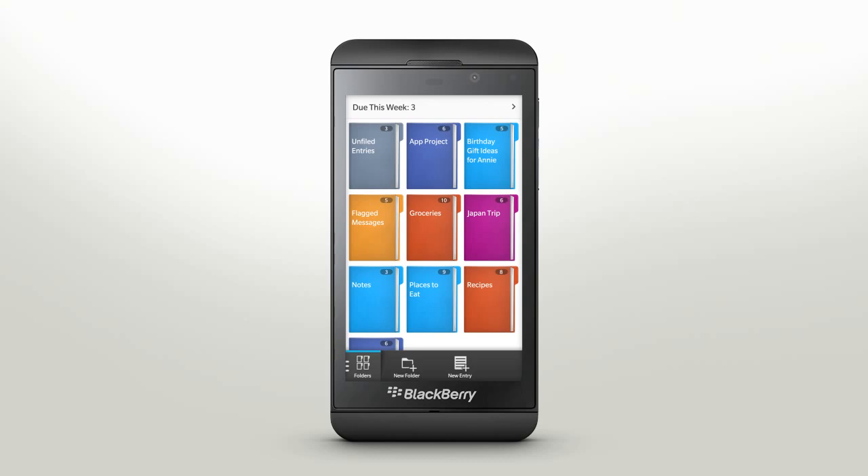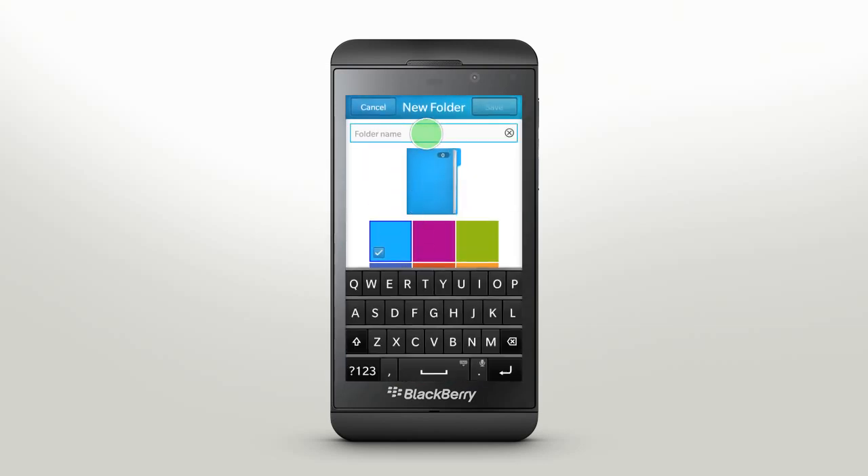Remember syncs memos and tasks from Outlook and cloud-based services like Evernote. To create a new folder for a project or task, simply tap the New Folder icon, enter a name, and select a color.